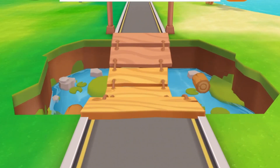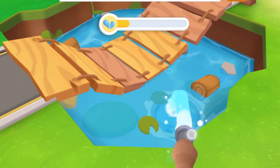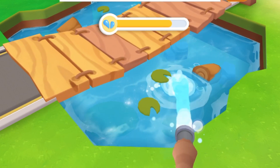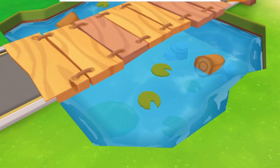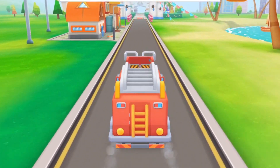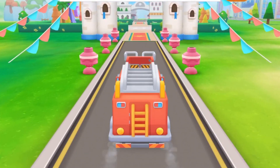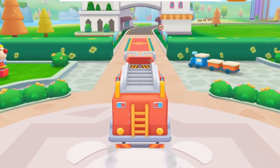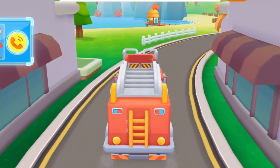Look, the pool is short of water and the wooden bridge cannot be crossed. Let's fill the pool with water. Drag the hose to fill the pool with water. Fantastic — the wooden bridge has floated up and it can be crossed. There is an emergency call for help.